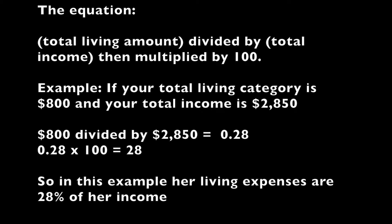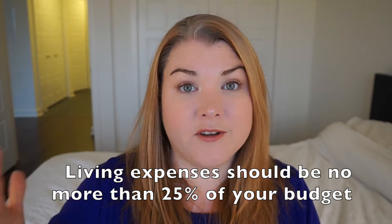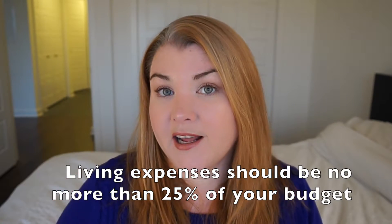The third category I want to talk about is the life amount — because there are so many things in this category. If you have debt that you are paying off, you really need to keep your life category under control in order to put as much towards the debt as you can. You should be spending no more than 25% in this life category if you have debt. If you find it's creeping into the 40, 50, or 60% range, you really need to look at how to cut that back.